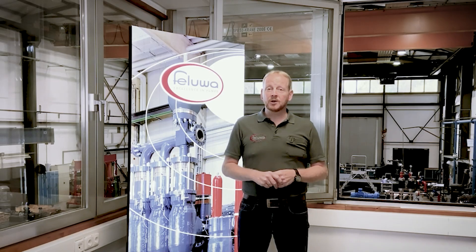Filuva is a family-owned business and was founded in the year 1901. Over the years we have specialized in the design, distributing, and manufacturing of positive displacement pumps.